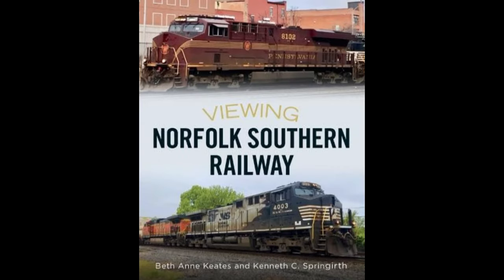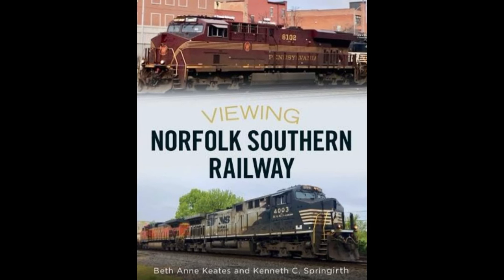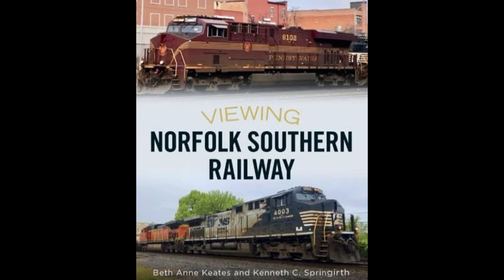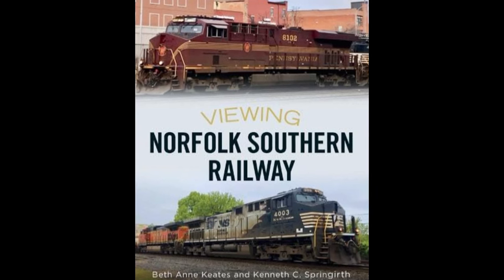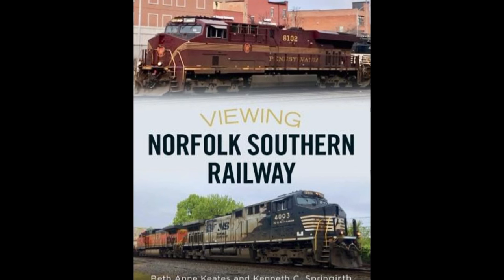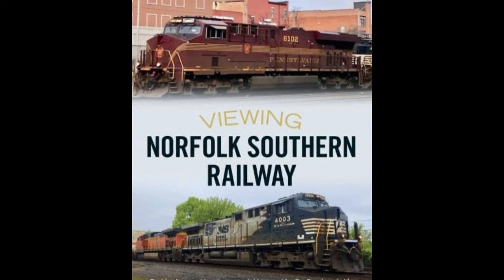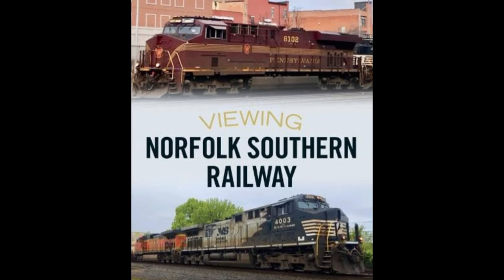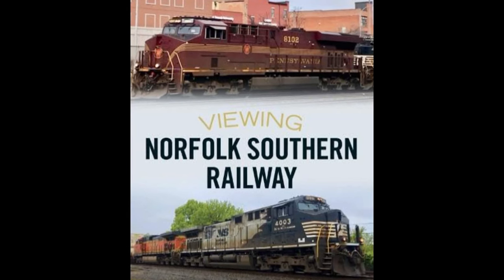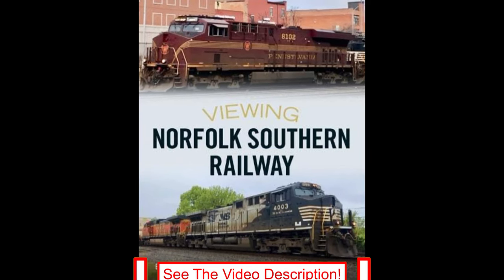Also available in paperback is Viewing Norfolk Southern Railway by Beth Ann Keats. The book covers the history of this railroad beginning with the South Carolina Canal and Railroad Company, which in 1830 operated the first regularly scheduled passenger train in the United States. Norfolk Southern's special painted locomotives, representing many of the railroads that became part of its heritage, are included in this book. Follow the link in the video description for details.